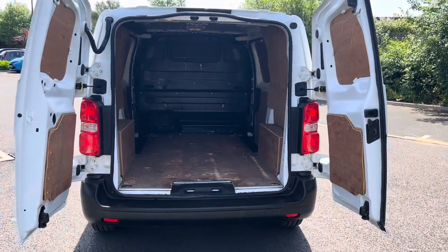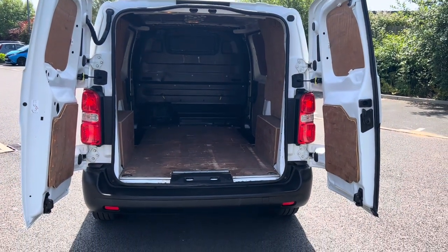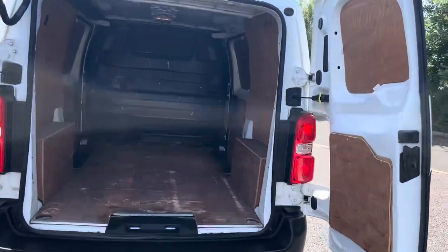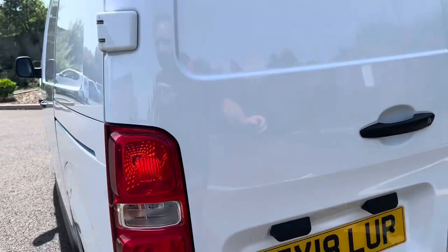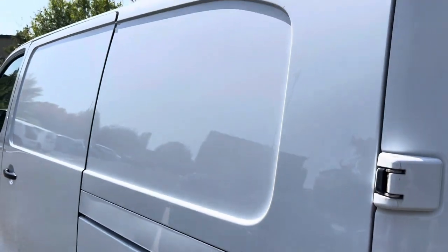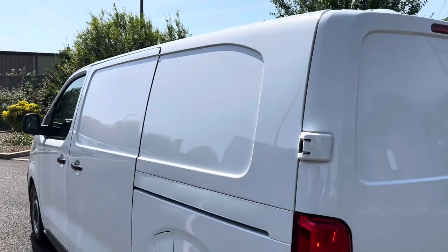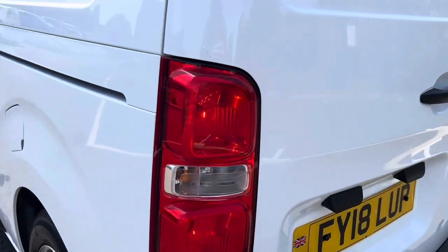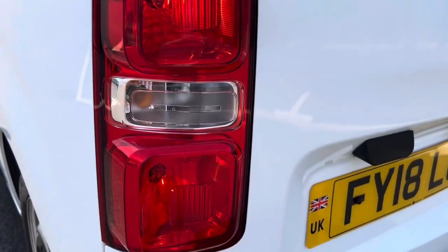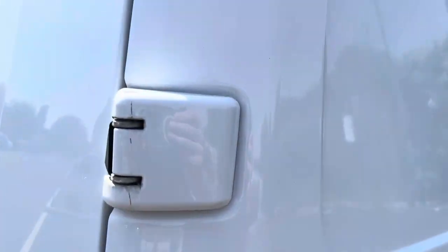Overall the rear loadspace is not in bad condition — it's done a job and there's plenty of life left in the ply lining. Looking down the passenger side of the vehicle from this angle, nothing major to point out. The passenger side rear light unit is all in good order.